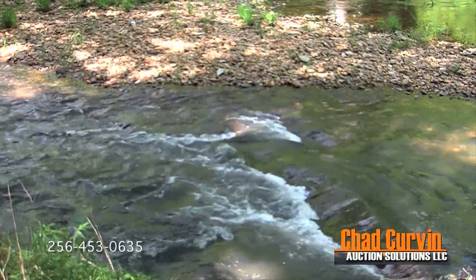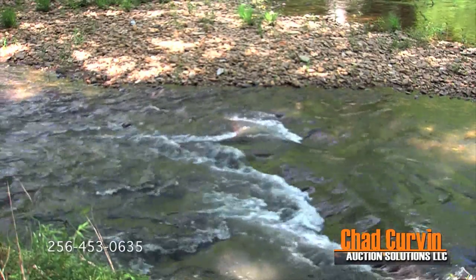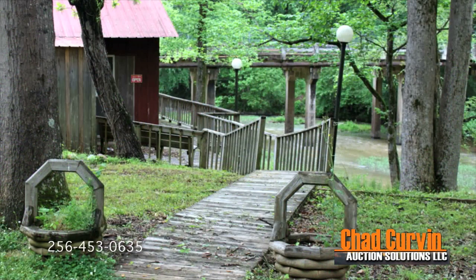It sits at the base of Chiaha State Park and about two miles from the Penhody Trail, which will eventually connect to the Appalachian Trail. The property sits on both sides of Talladega Creek, which would be ideal for canoe launching and fishing, and it's not too far from Birmingham and Atlanta.